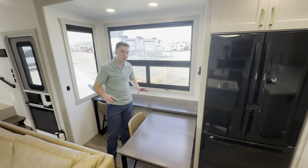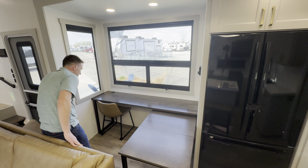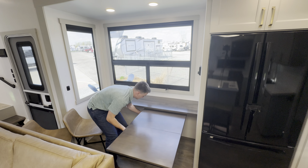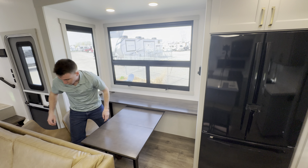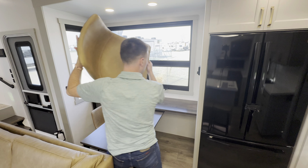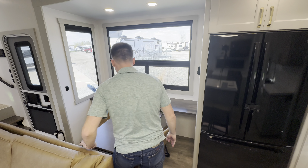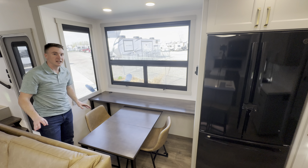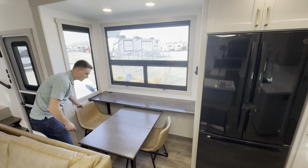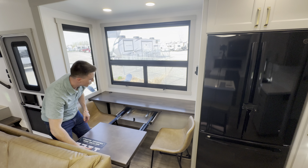Then we're going to go from here to position number three, which is the center dining position. To do that, there's a lever under here that we're going to pull — pull that to the middle. One chair on each side, and this gives you that center dining position. Then position number four is the center desk position, pretty much how we started just moved over.